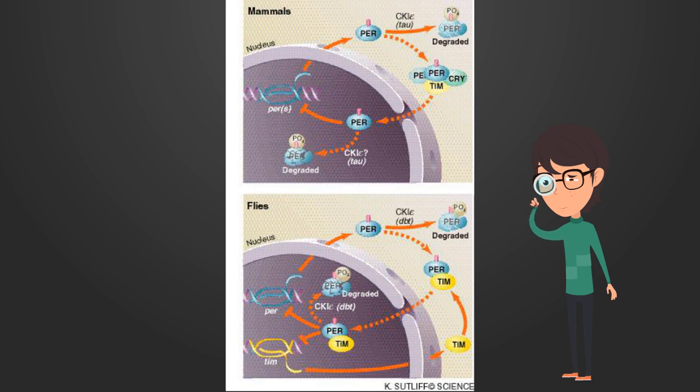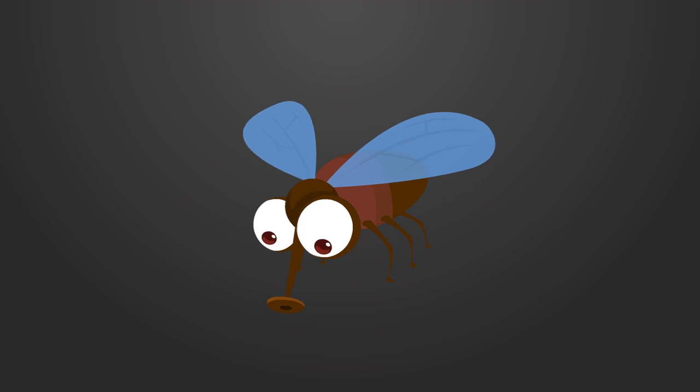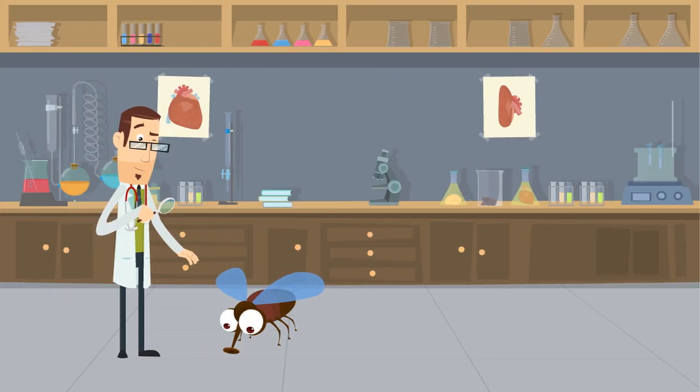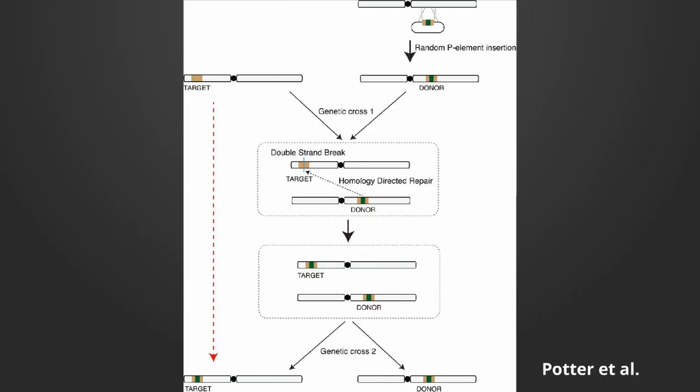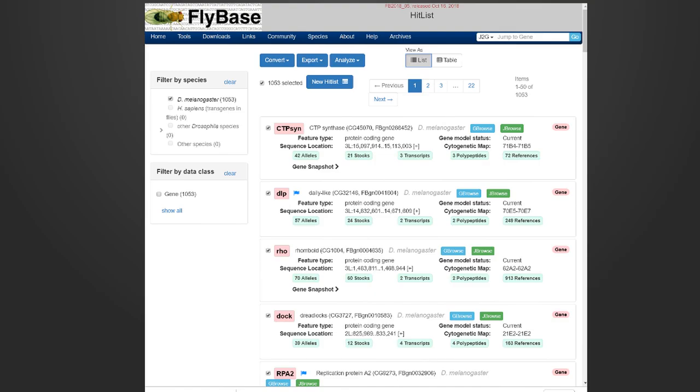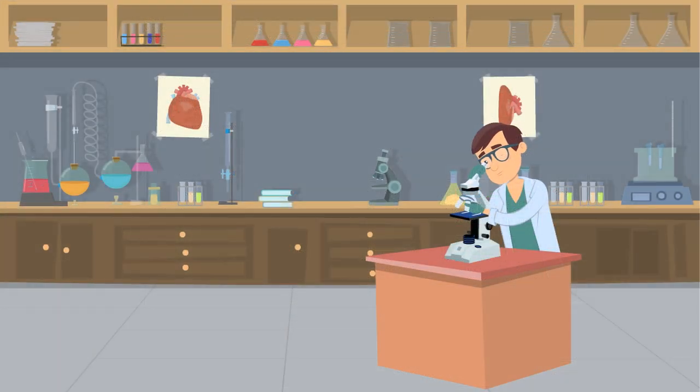But the power of the fly doesn't stop there. The popularity of using the fly for genetic experiments has catapulted the unassuming insect to greatness. Drosophila's genome has been extensively sequenced and analyzed. There is now a huge library of fly lines representing knock-on mutations and insertions, and many of these lines are publicly available through websites like flybase.org. This vast genetic catalog allows researchers to conduct all kinds of experiments so that we can better understand the inner workings of the brain.